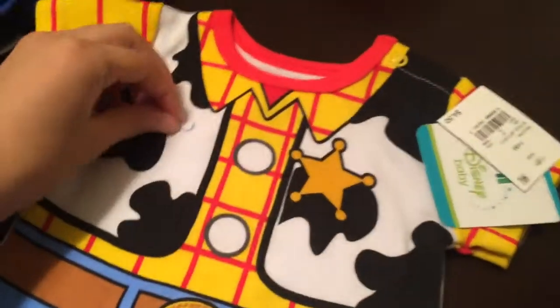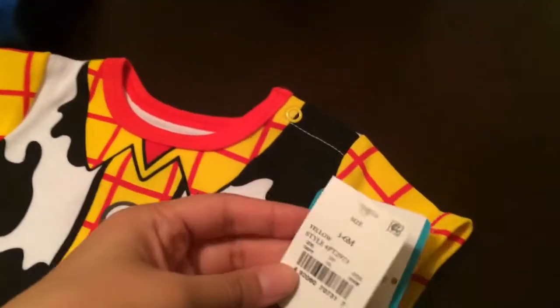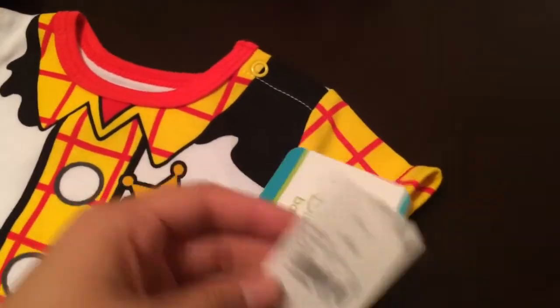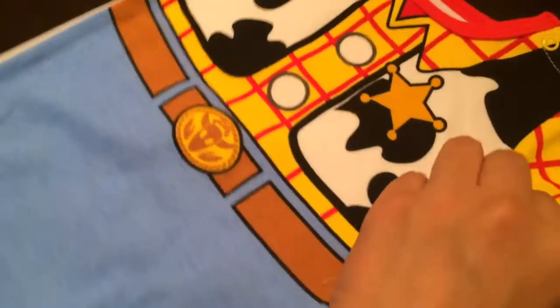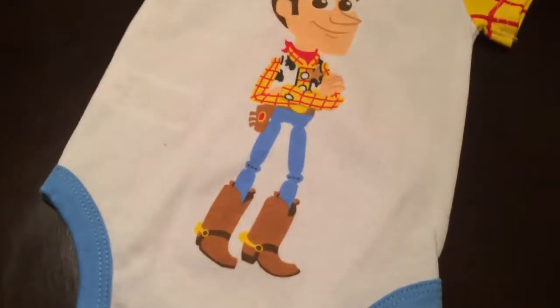The next outfit is this Disney Baby one — I thought this was so cute. It's Woody from Toy Story. I got this for $4.50 and I was like, I saw it, I grabbed it, I want this. It has a design on the back too — I was like, oh my god, my son would be so cute in it.